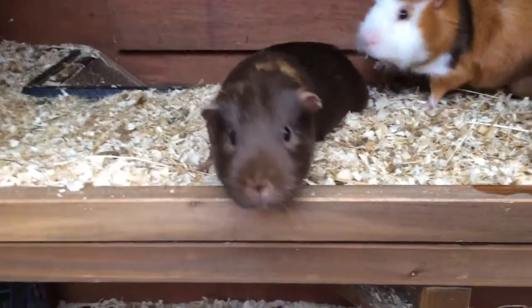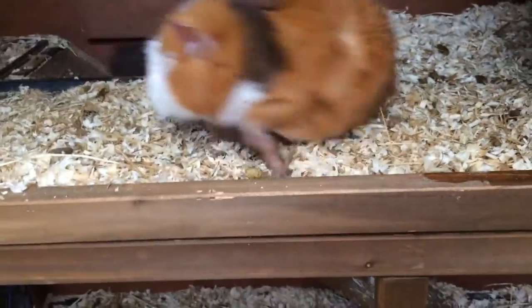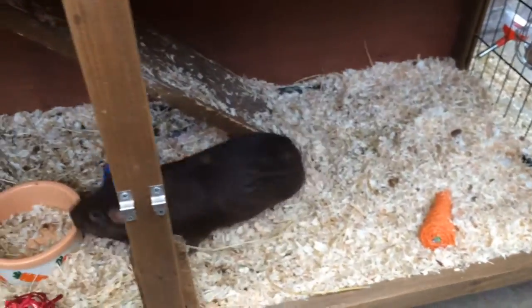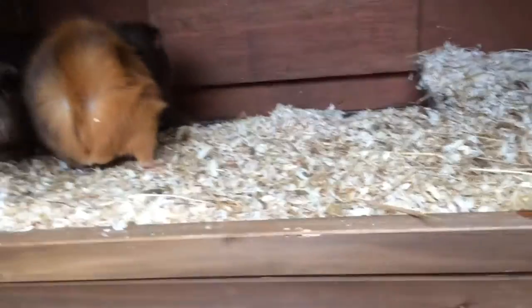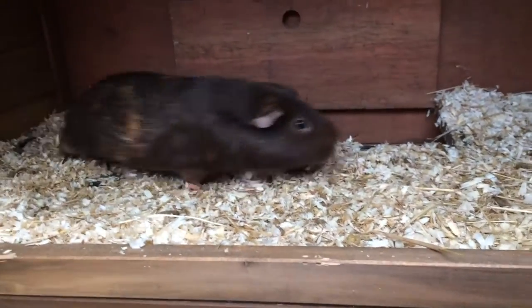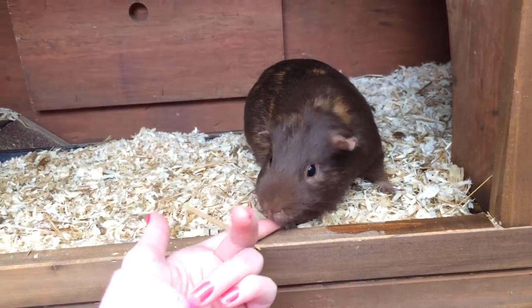Hi everyone! Today is the guinea pig's second birthday so I'm just going to do a few little clips of what I got them and what I'm doing with them today. First I'm going to clean them out so they're nice and fresh for their birthday, and later on my friend's coming around, so I'm going to wait to give them their birthday presents then so she can see.